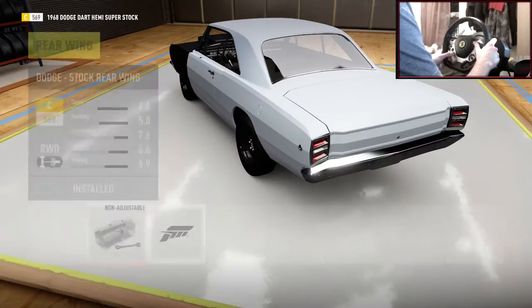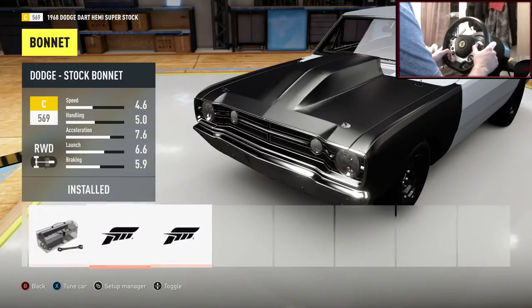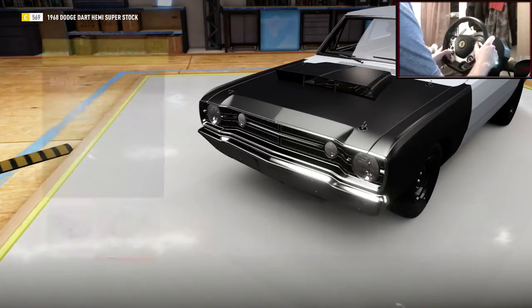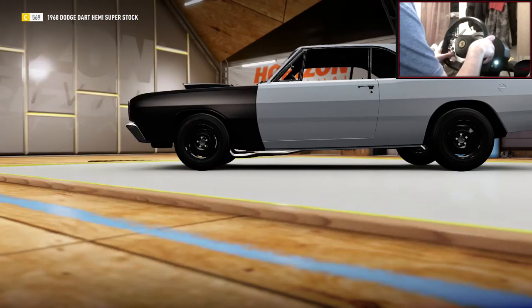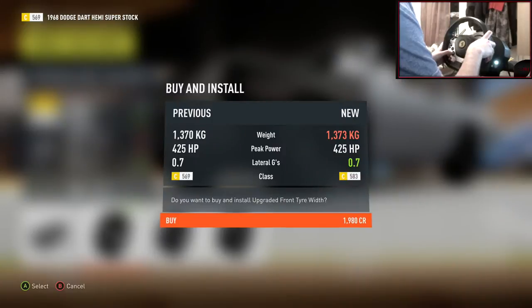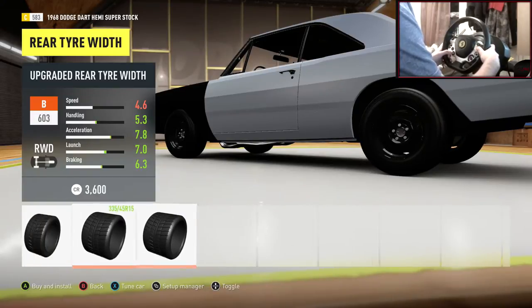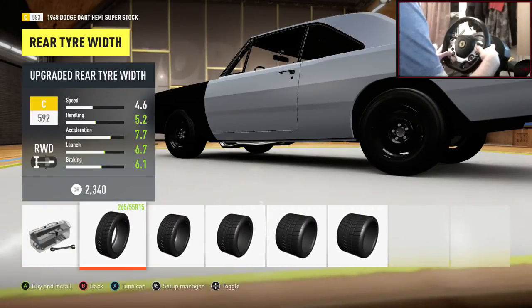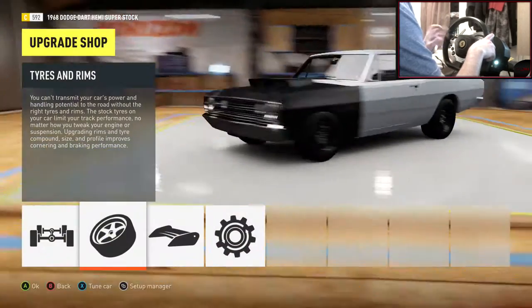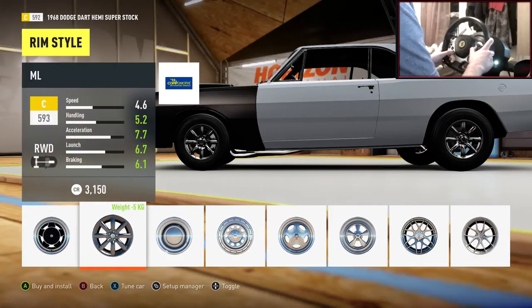I don't think I'll be doing any bumpers. We could do a bonnet — let's see what these are. I really prefer the stock bonnet, to be fair. These two aren't really to my taste, so I'm going to stick with the stock bonnet. On to tyres — going to stick with the stock tyre compound. Front width, we're going to go up to 245s on the front.